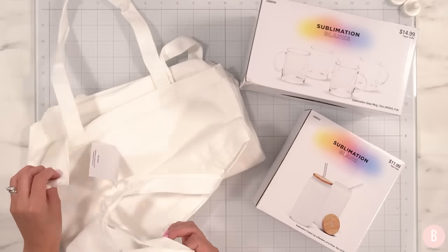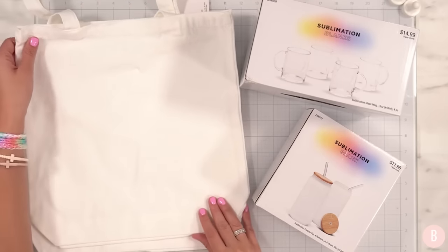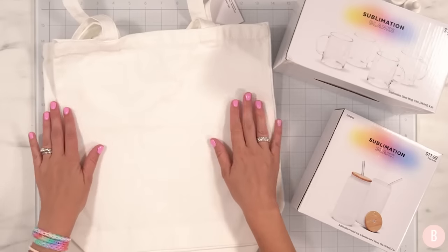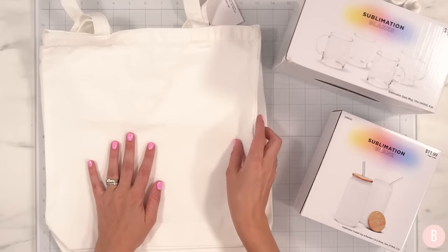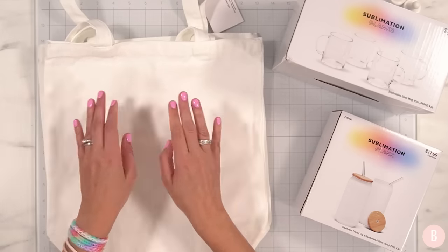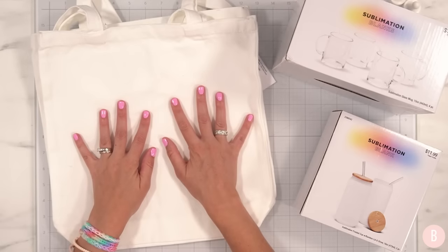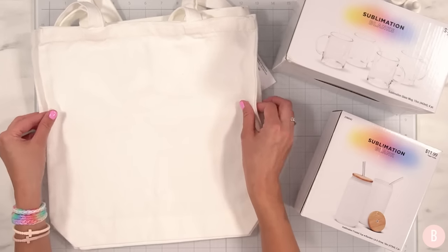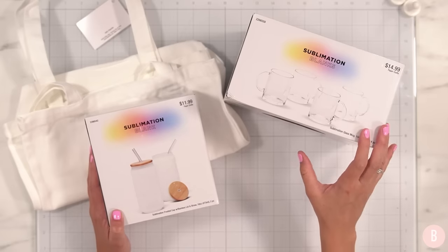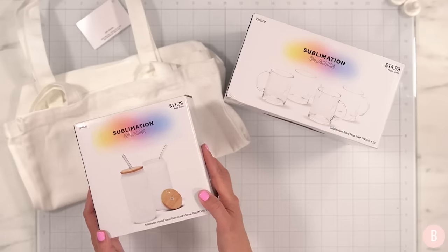Another thing I found was sublimation tote bags, which come in a very respectable size. I grabbed a couple of them — they are 100% polyester, so they are ready to go for sublimation. Stuff like this makes really good teacher gifts, Christmas gifts, or birthday gifts. I picked these up more in the idea of testing them out. If you're curious about sublimation and haven't tried it, I have done sublimation on my channel for a while and have an entire playlist. Be sure to check out those videos if you want to give sublimation a try.